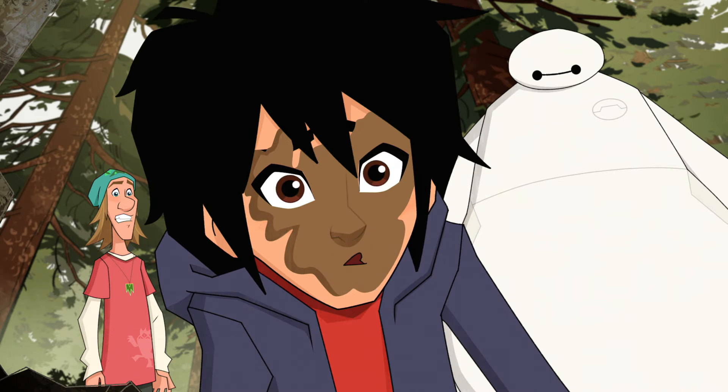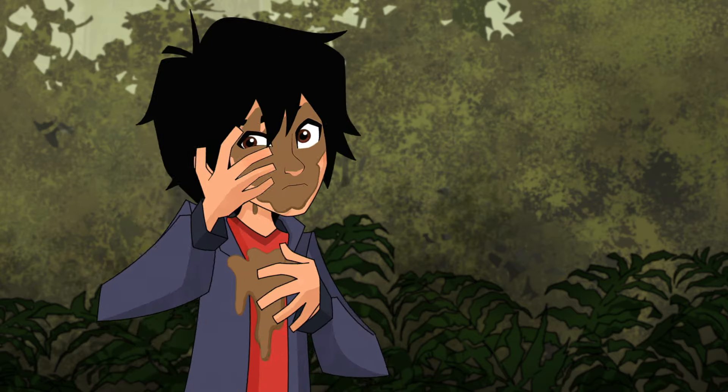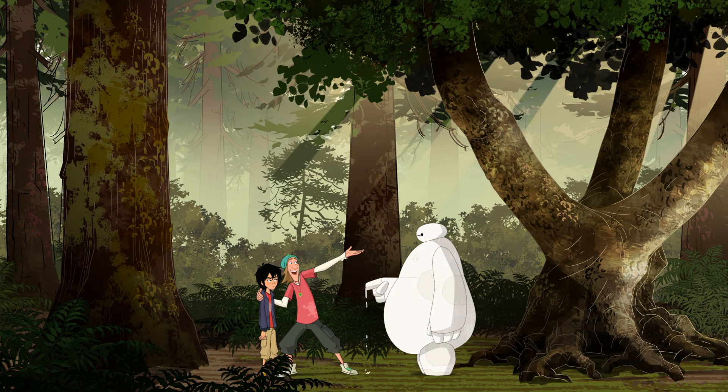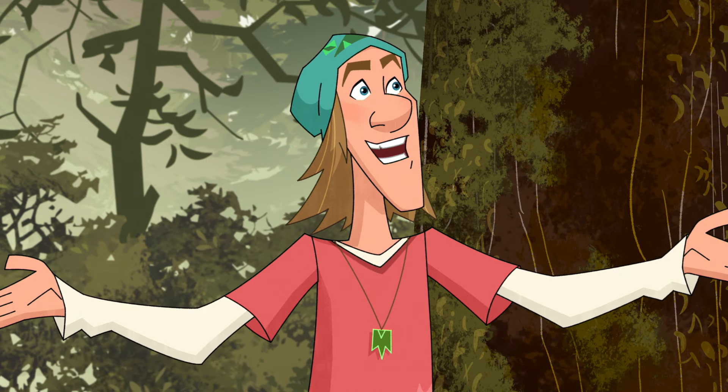Whoopsie-daisy. Ow! On a scale of one to ten, how would you rate your pain? No pain. My gross-out level is at eleven. This is the great outdoors. Look around! Take it all in! Behold nature's majesty!